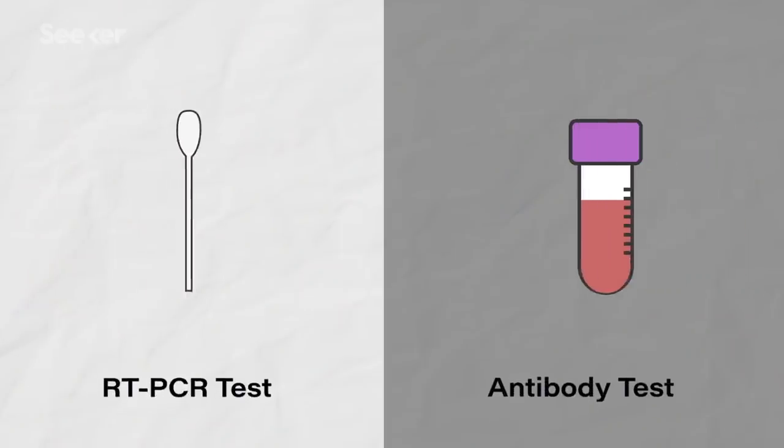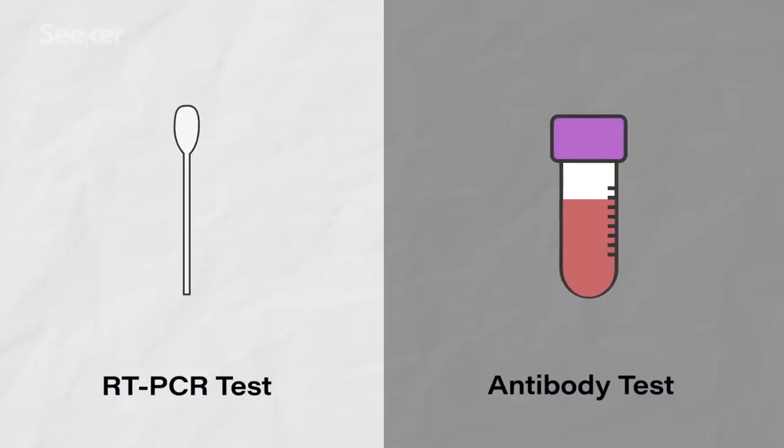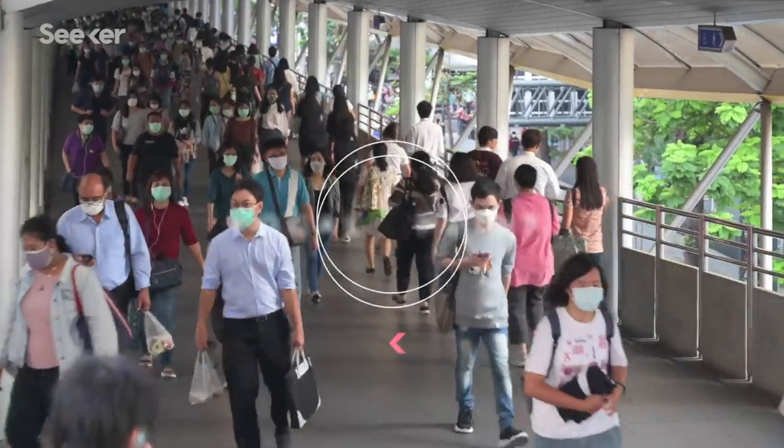There are two important tests: one that can confirm if you're currently infected, and another that can tell if you're immune — and both are critical for our collective recovery.